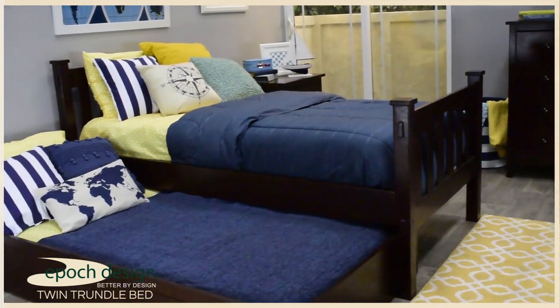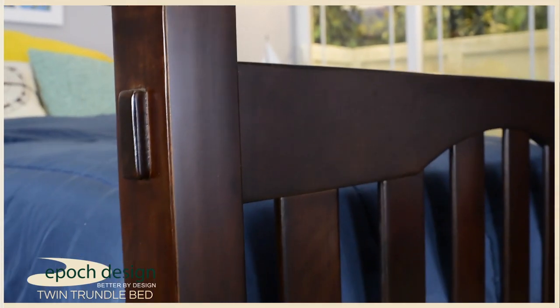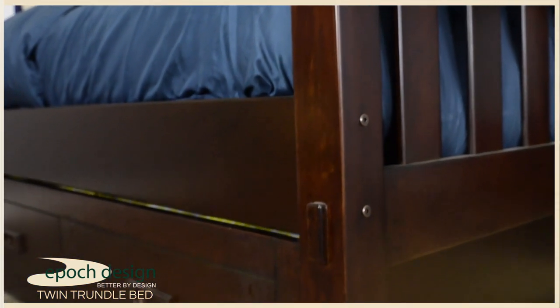The Cameron twin trundle bed is constructed of solid hardwood beech. The finish is a dark coffee finish. The top and bottom cross planks are finished into the bed with mortise and tenon joinery.